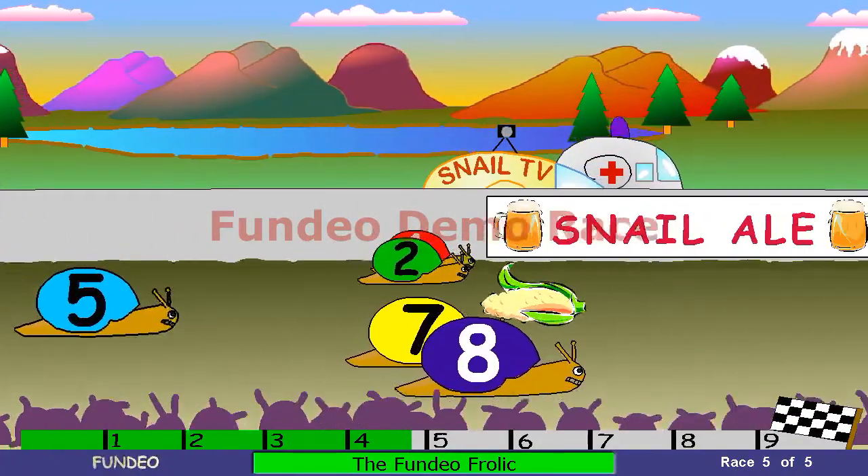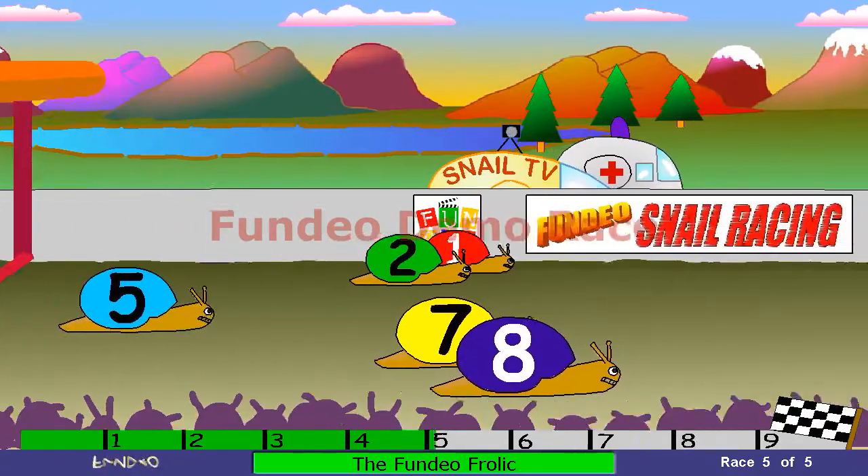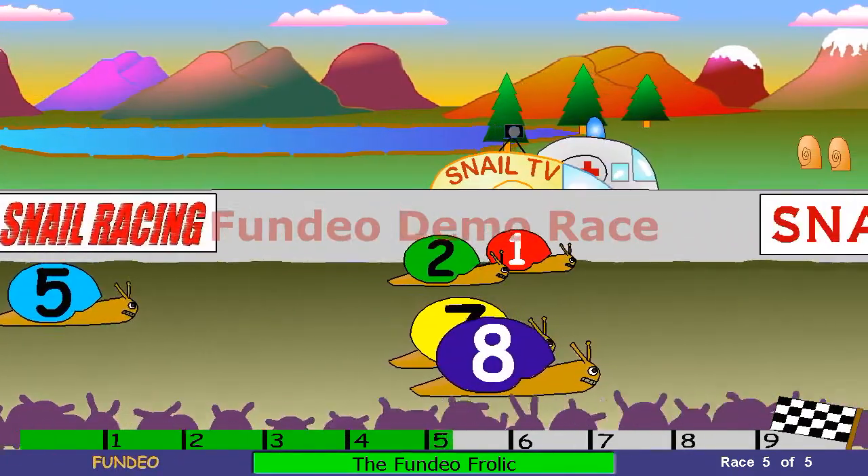So it's 1 now. Follow number 2, number 8, number 7, number 5 as they go over the fifth hurdle. It's 1 in the lead, follow number 2, number 7, number 8.